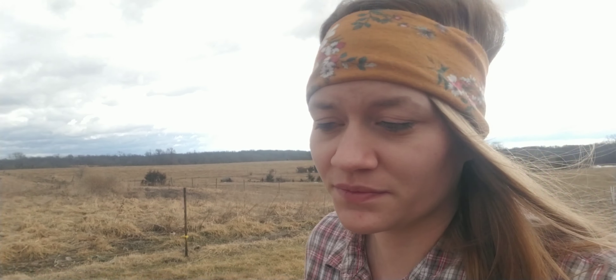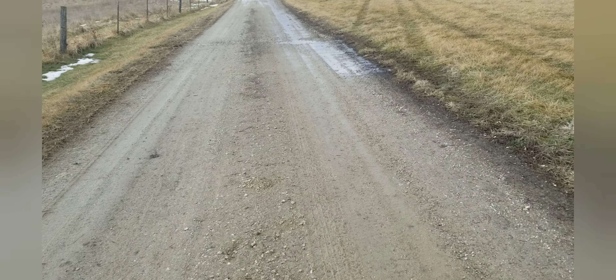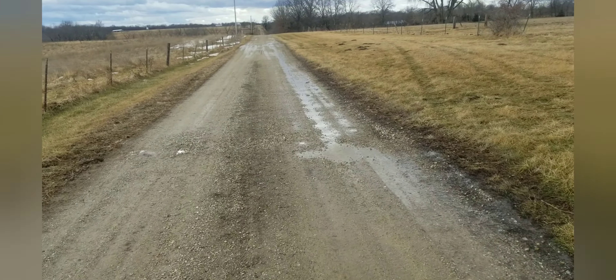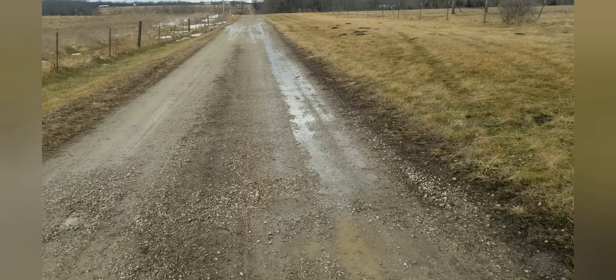We're actually going to run up to the rock place today and see when they can get out here and give us some rock. It's looking like rain's coming in.